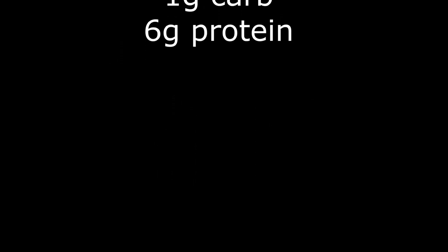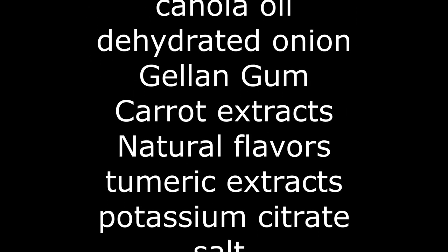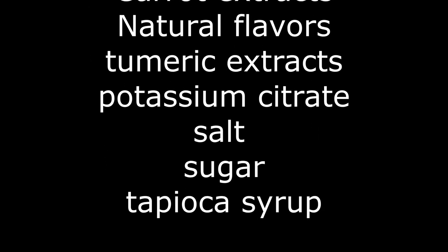It is 70 calories for three tablespoons, five grams of fat, zero saturated fat, 160 milligrams of sodium, one gram of carbs, zero sugars, and six grams of protein — very similar to an egg in terms of nutrients. The ingredients include water, mung bean protein, canola oil, dehydrated onion, guar gum, carrot extracts, natural flavors, turmeric extracts, potassium citrate, and salt.